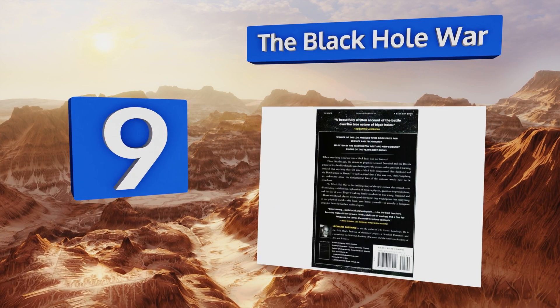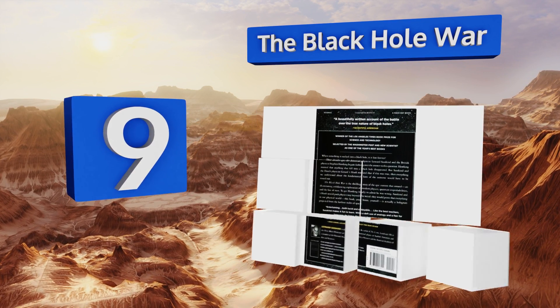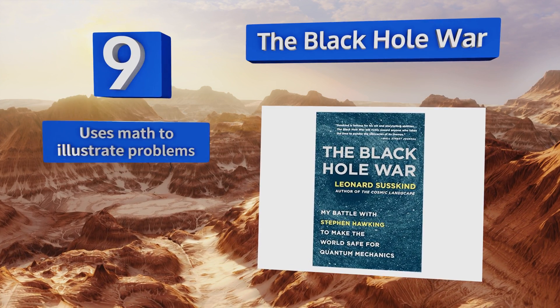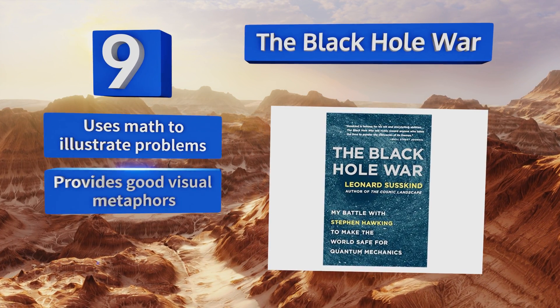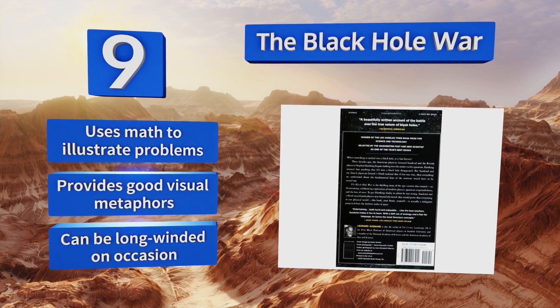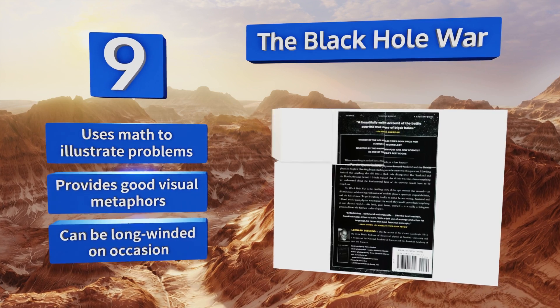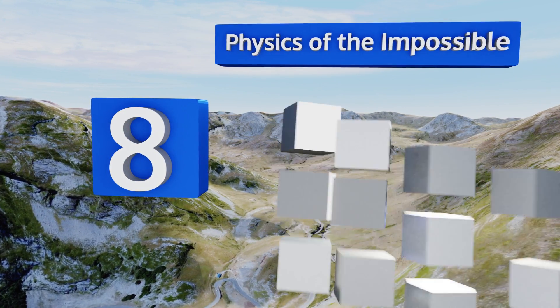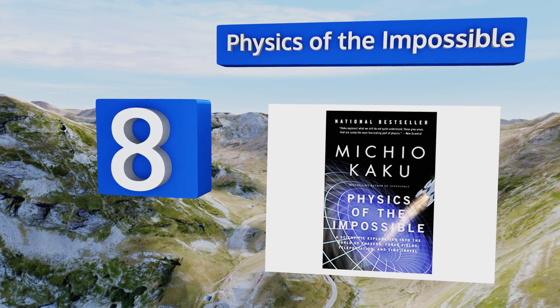At number nine, The Black Hole War explains the incredible science behind black holes that came about from Leonard Susskind and Stephen Hawking's disputing ideas. It uses a conversational prose that makes it easy to understand by a wide audience. It uses math to illustrate problems and provides good visual metaphors, but it can be long-winded on occasion.